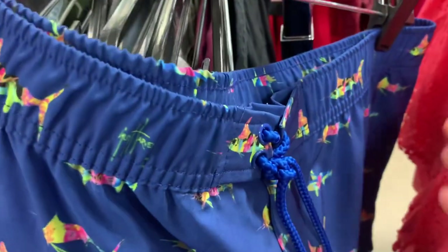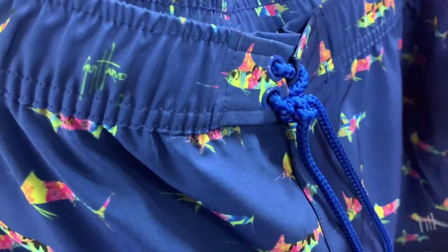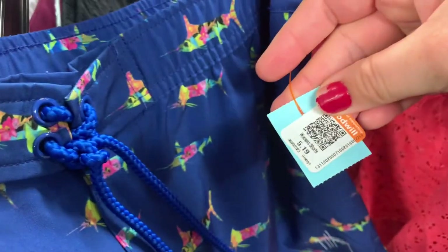I picked up these Guy Harvey women's swim shorts for $5.19, and I'm about to list them on eBay for around $12, so that was a good deal.